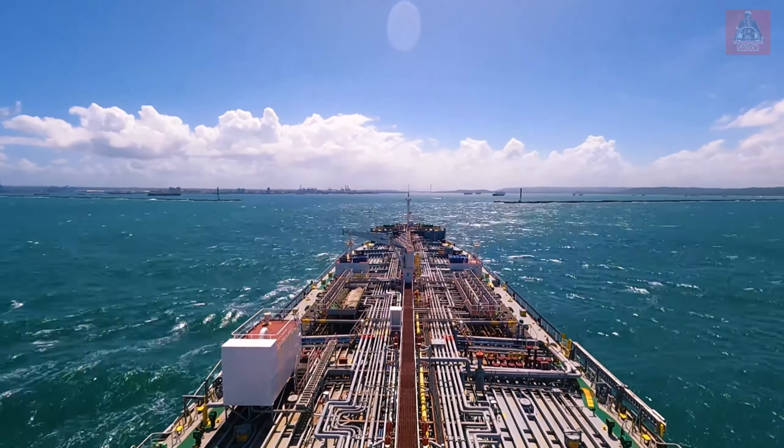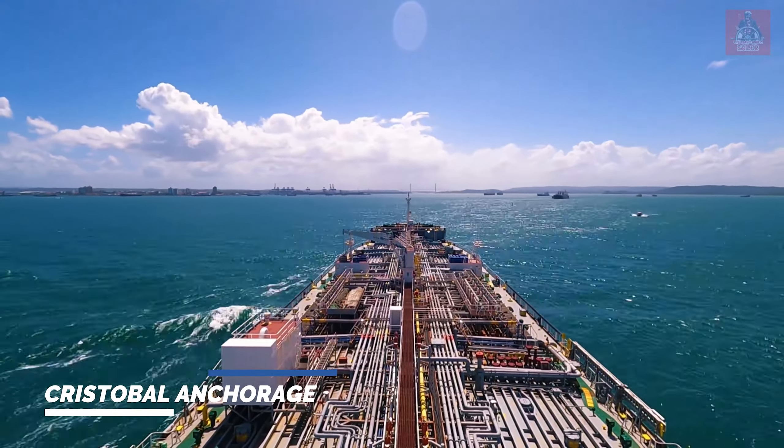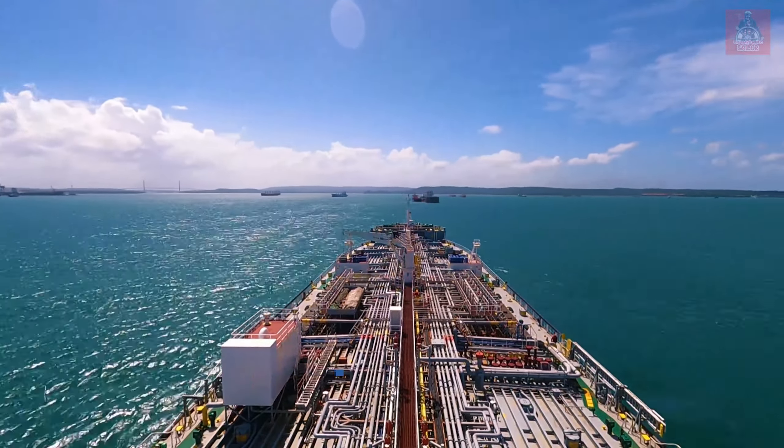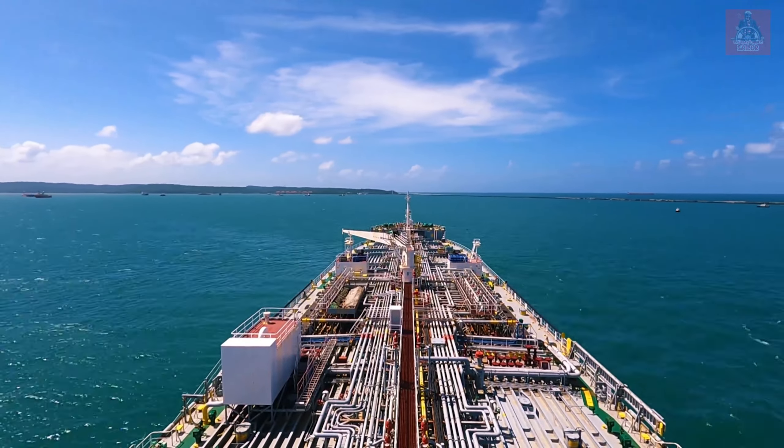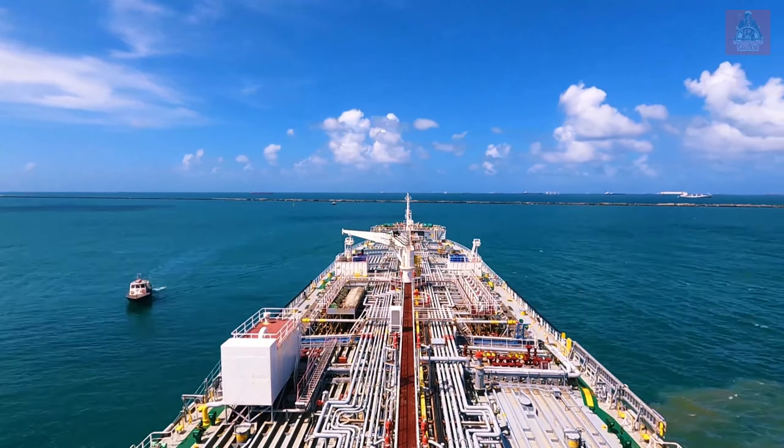Our ship is now entering the inner anchorage of Cristobal through the breakwater. From the inner anchorage, the canal pilot will come and take us for the canal transit. This is the Cristobal inner anchorage and we are putting anchor here right now.